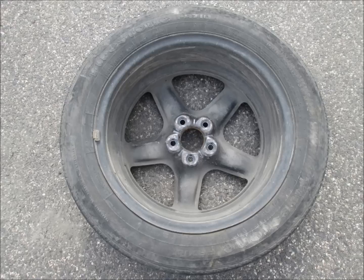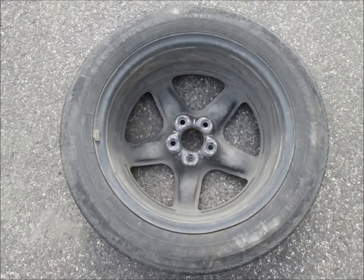Thanks for watching, guys. I'm Crazy New York Driver, and you're not. If you're driving in New York City, you need all the tools you see in the picture: a hydraulic jack, dead blow hammer, and four-way lug wrench. That dead blow hammer is the best.